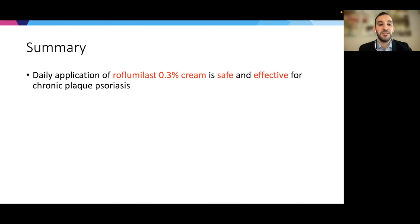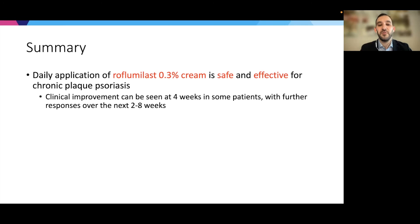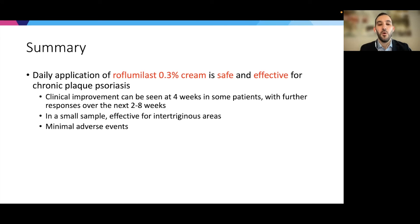To summarize: daily application of roflumilast 0.3% cream is safe and effective for chronic plaque psoriasis. Clinical improvement can be seen at four weeks in some patients, with further improvements over the next two to eight weeks. It's important to set expectations for patients regarding when they may begin seeing results and how long they should continue treatment. In this small sample, it was very effective for intertriginous areas, which is important given additional safety concerns with topical corticosteroids in those areas. Overall, adverse events were minimal.